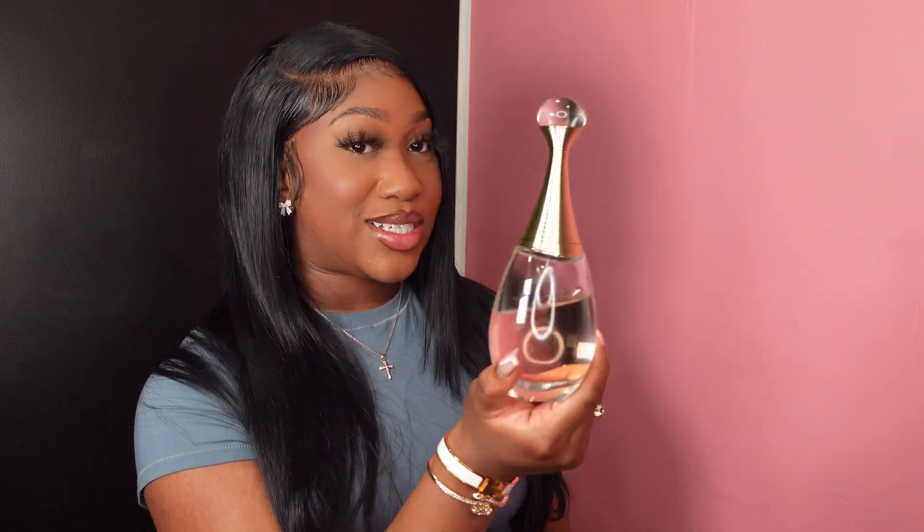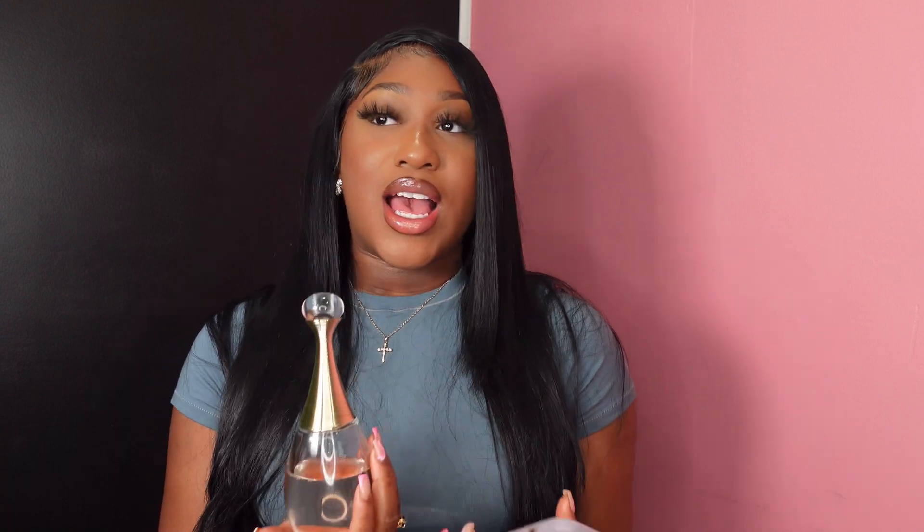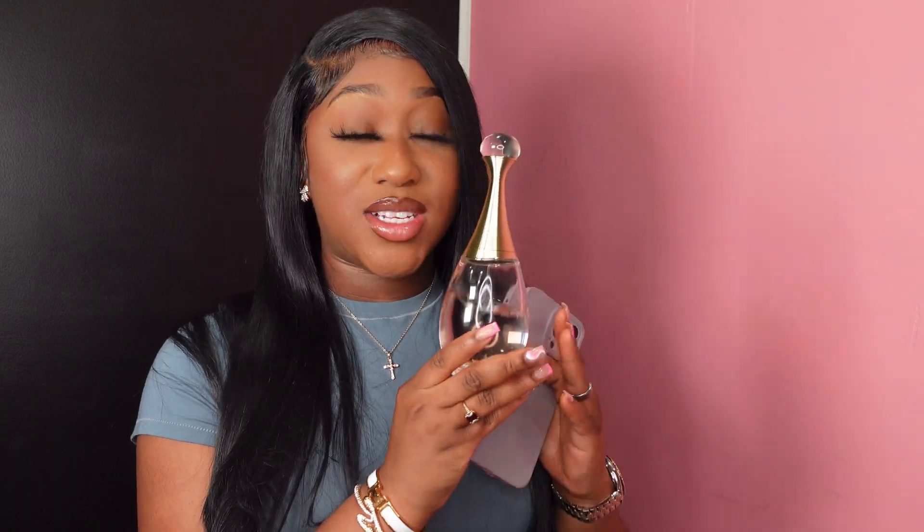Next on my list is one of my personal favorites, something that's going to always be in my collection forever — J'adore Dior. This perfume, as you can see, I have the big bottle. To me, this smells like I just took a shower. It smells like a high-quality soap.